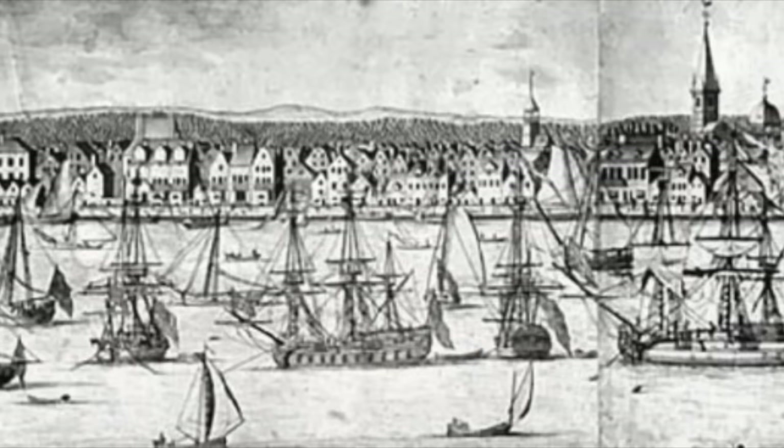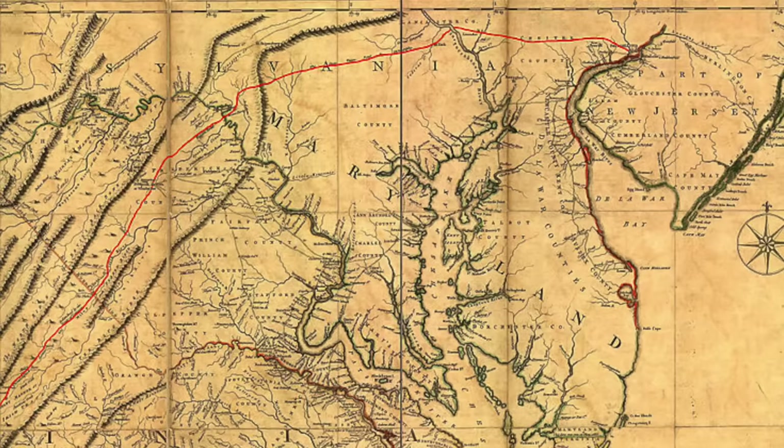Heinrich Henry Brock was born in 1720 in New York. Like many German Quakers before him, he traveled down the Great Wagon Road and settled on his land in what was then Augusta County.